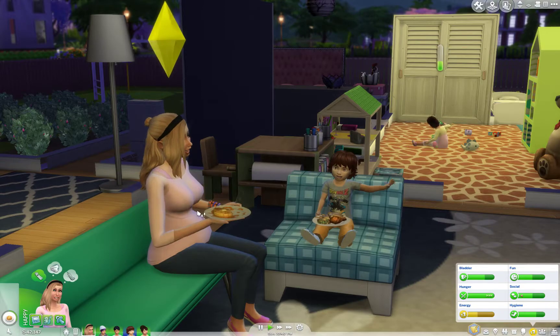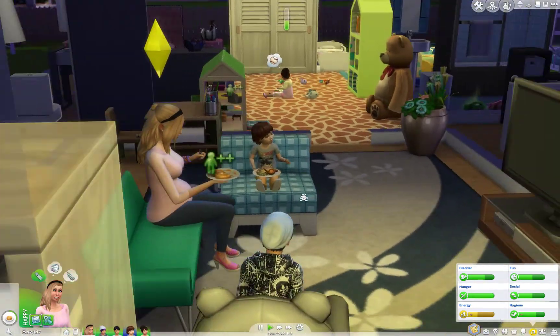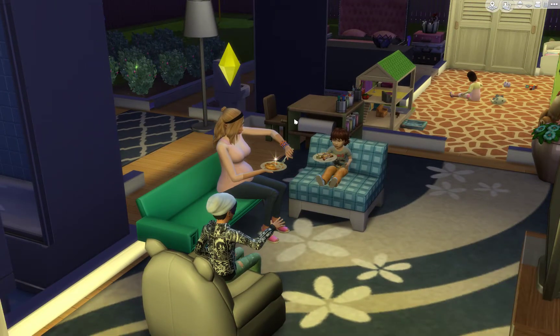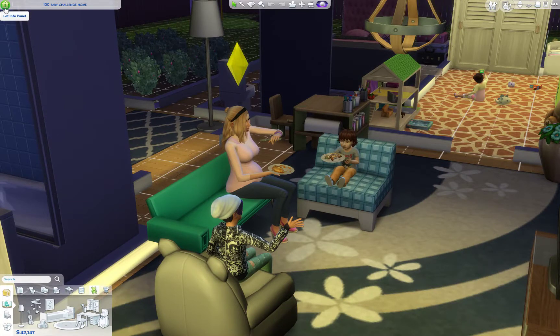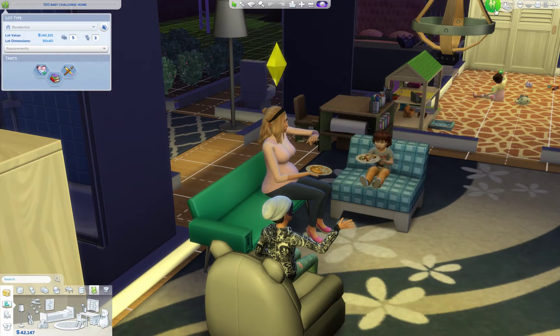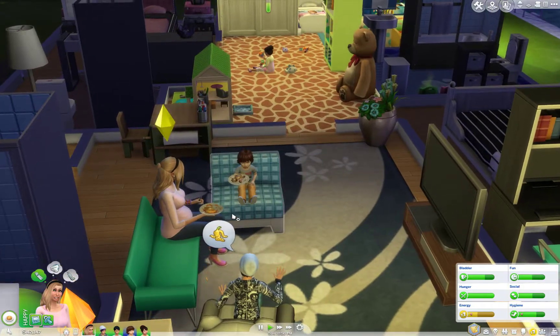I'm actually gonna be doing part two today. I haven't had any suggestions to change anything, so I'm just gonna do what I was planning. After that, hopefully they can save up enough money to afford the new house. The lot value is 140,101. The new house is worth almost 300,000 — like 290-something thousand. She has 42,000 here, so maybe if I can get at least 60-something thousand, they can move. Probably in the next part.